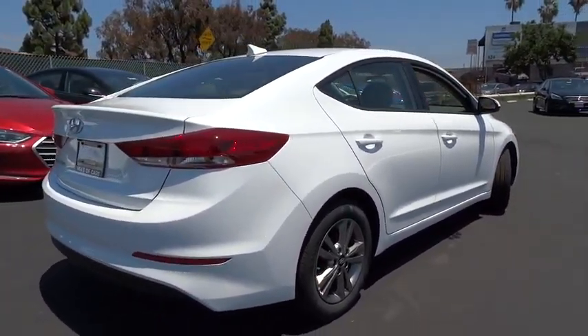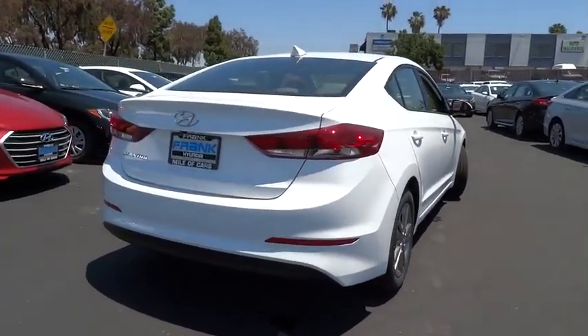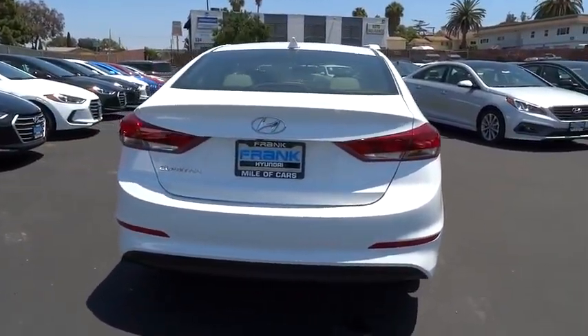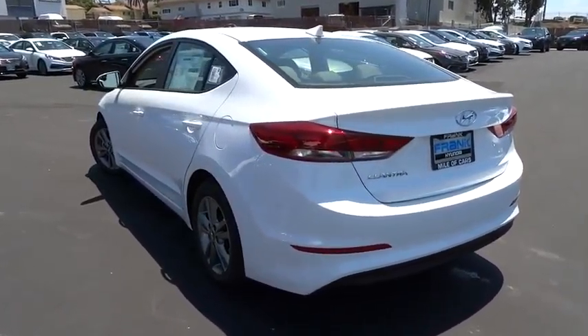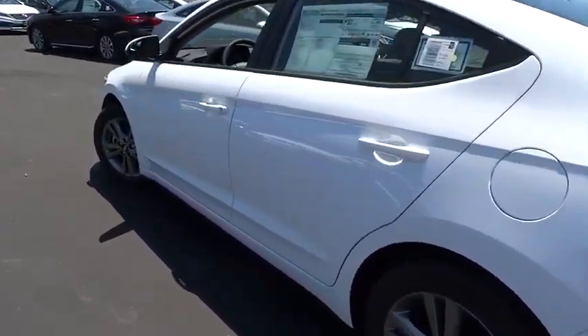Here are some of this vehicle's great options: traction control, anti-lock braking system, keyless entry, stability control, power steering, adjustable steering wheel, AM-FM stereo radio, front-wheel drive.